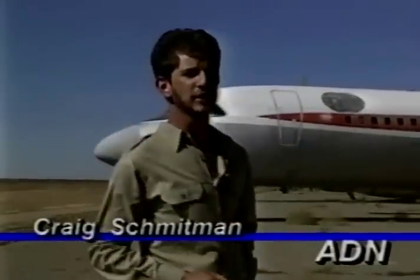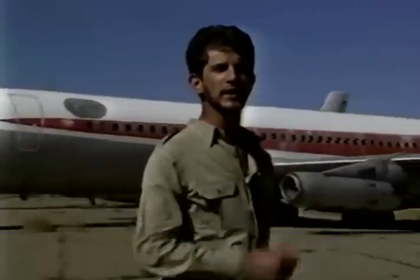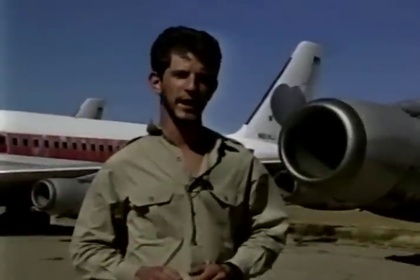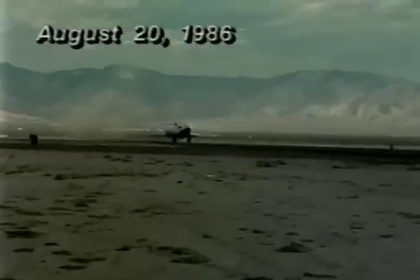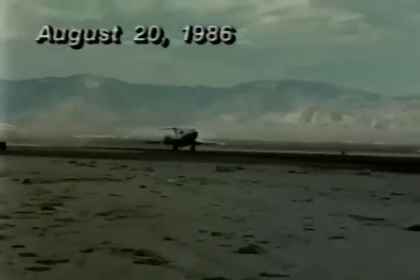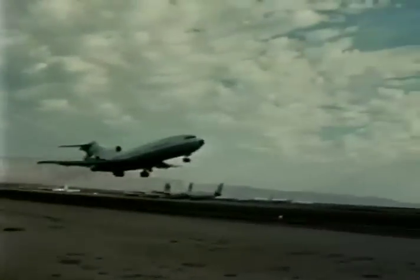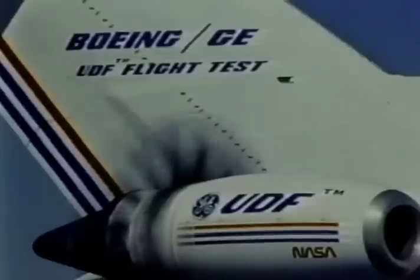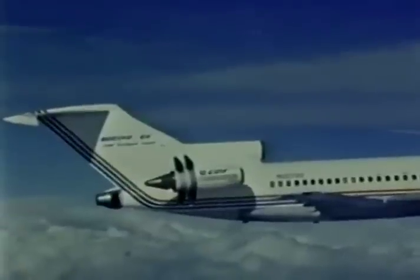In August of 1986, on a runway next to these modern fossils, a new era in jet aviation began. A research Boeing 727 took off from here equipped with a test engine built by General Electric that looked like it had lost its cowling. What it was, however, was an advanced technology demonstrator engine called UDF, or unducted fan.